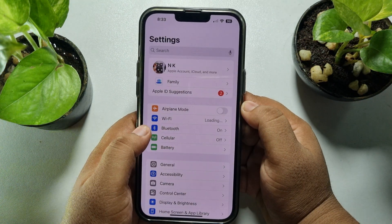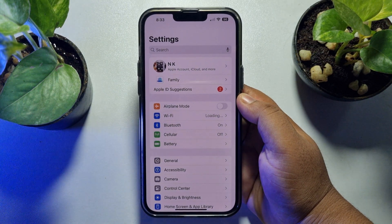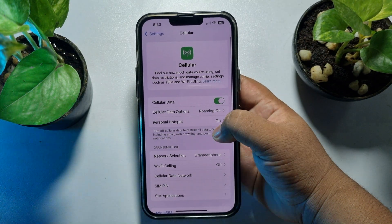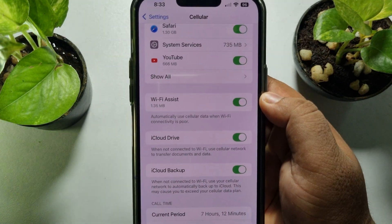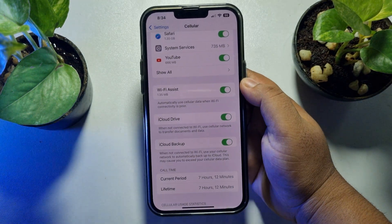The second solution is to disable Wi-Fi Assist. To do that, from your iPhone Settings app, tap on Cellular and turn on Cellular Data. Then scroll down and you will find the Wi-Fi Assist option. This option automatically uses cellular data when your Wi-Fi connectivity is poor.